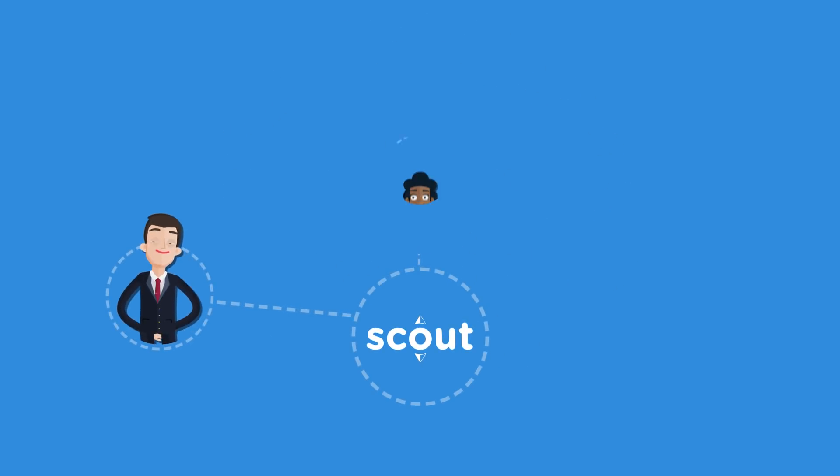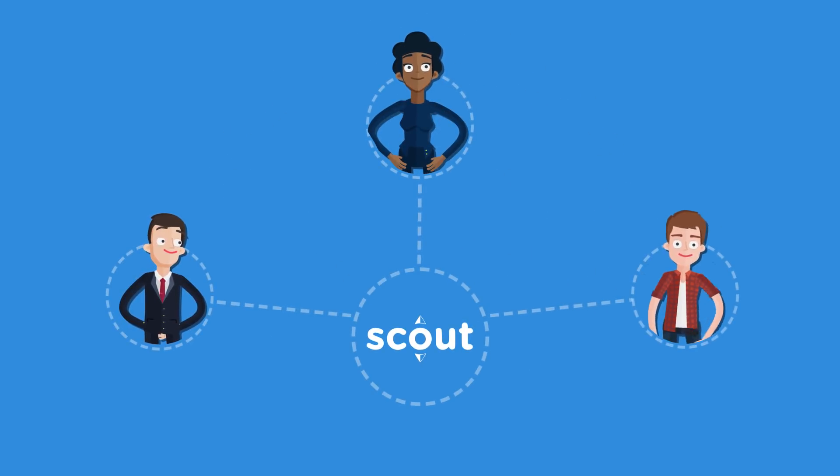Scout's reverse auctions tool connects the dots for all parties involved, so buyers, stakeholders, and suppliers have everything needed to run a fair, fast, and fruitful auction.